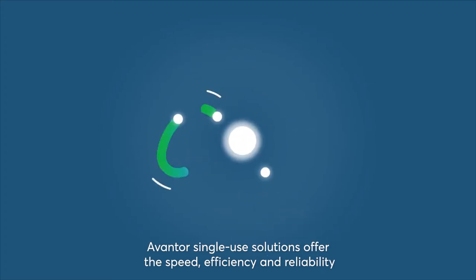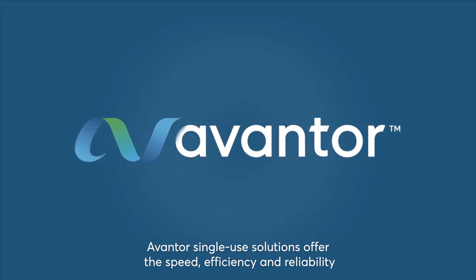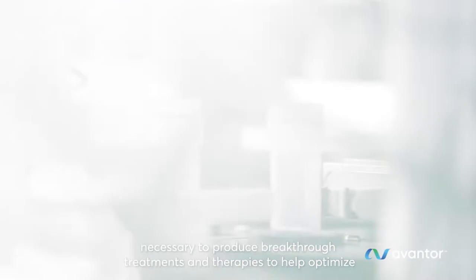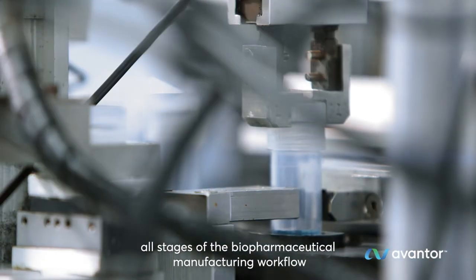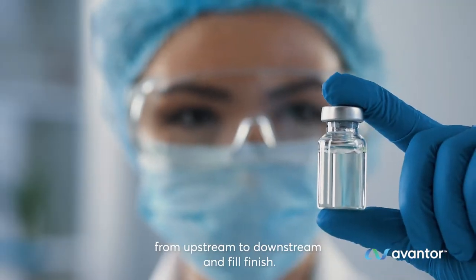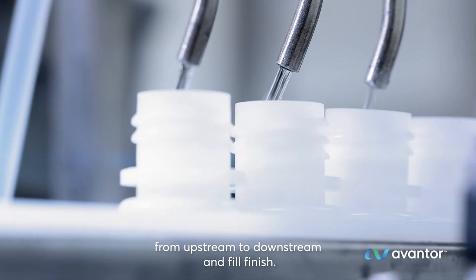Avantor's single-use solutions offer the speed, efficiency and reliability necessary to produce breakthrough treatments and therapies to help optimize all stages of the biopharmaceutical manufacturing workflow, from upstream to downstream and fill finish.